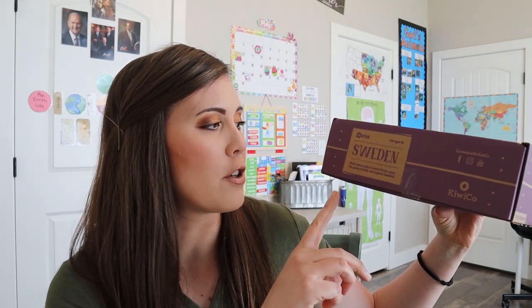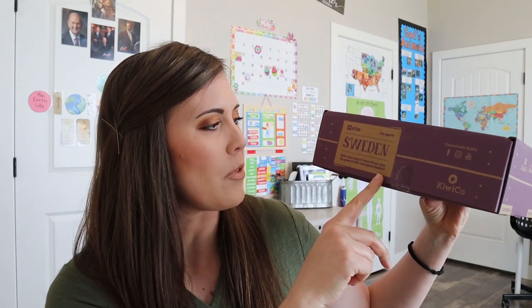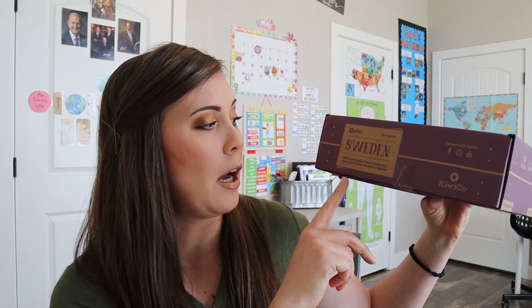So this one is for Sweden. It says make some magical Tom T friends — I think that's how you say it. We talked about them at Christmas time. Play the game of Kubb and explore Sweden. Apparently I need to learn how to speak some other languages because I have a rough time here.